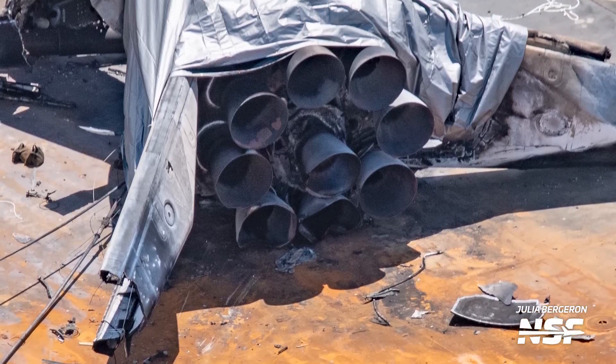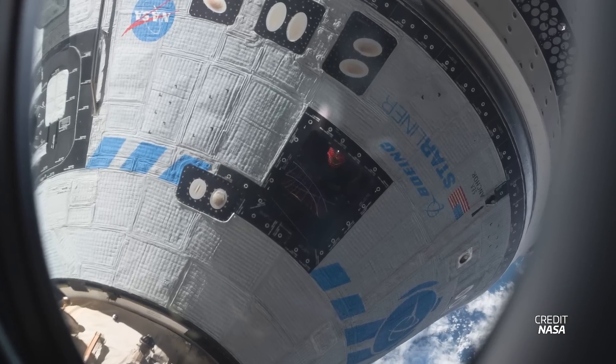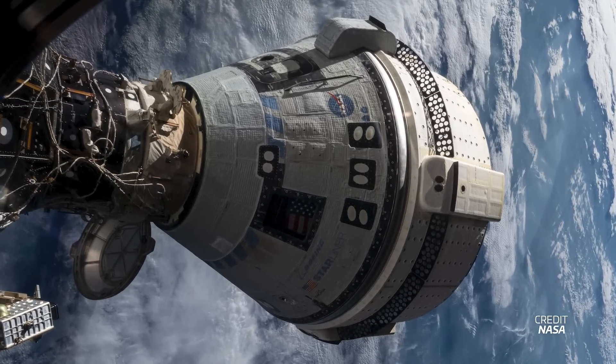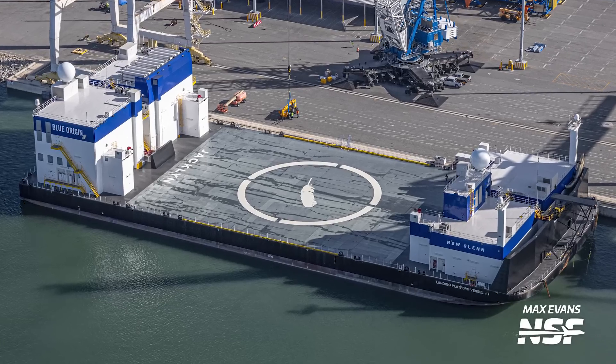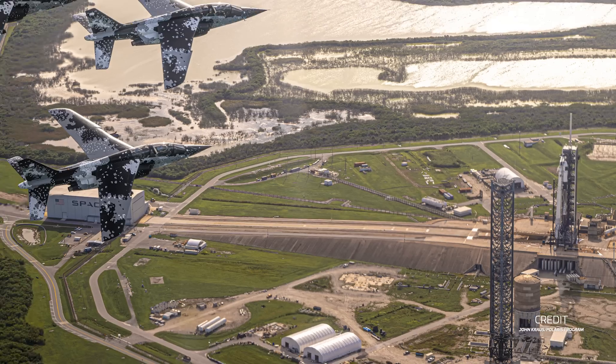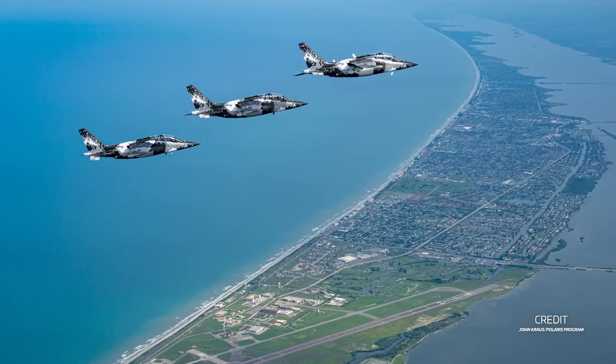SpaceX returns B-1062 debris. Starliner's ready to come back to Earth, but not before making some weird noises. Blue Origin is gunning for an October maiden flight, and China's sending bricks to the moon. We're still waiting for Polaris Dawn to launch, and we'll cover all that and more this week in Spaceflight.